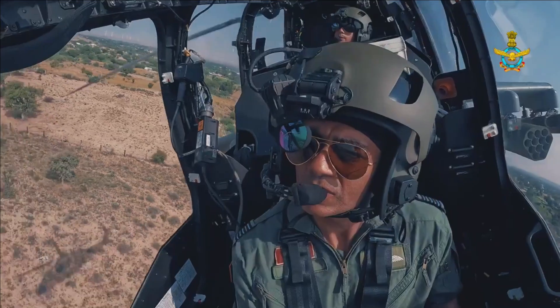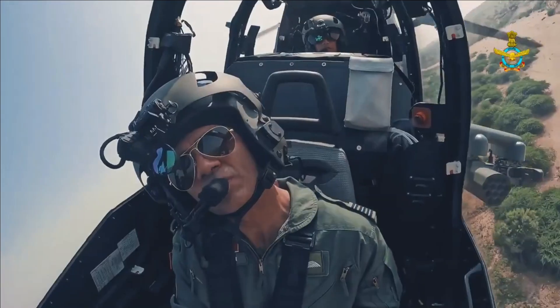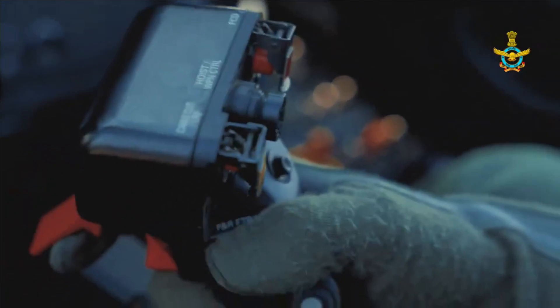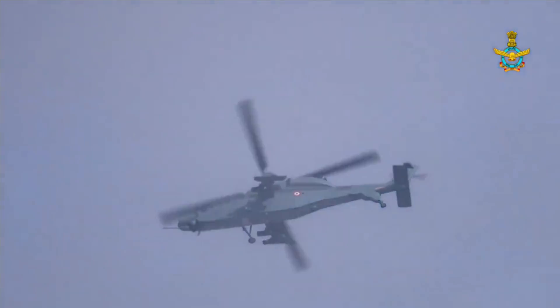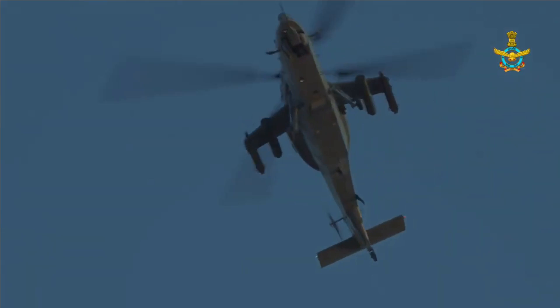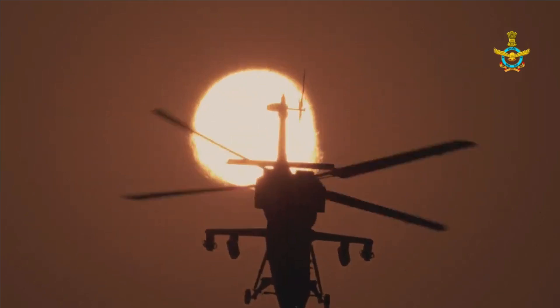While Prachand is being hailed as a great acquisition for the armed forces and a symbol of self-reliance in defence, the gunship still requires a fair amount of work before it can operate to its full firepower. While the helicopter comes integrated with the Mistral air-to-air launcher, the order for missiles is still awaited. The helicopter's main role is going to be as a tank buster, but it is yet to be integrated with an anti-tank guided missile.